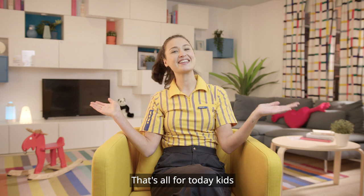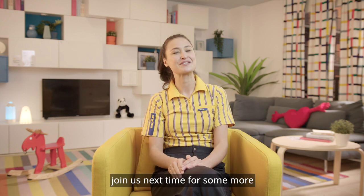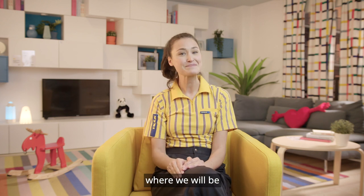That's all for today, kids. Join us next time for some more learning at home with IKEA, where we will be learning about nature. Hej då!